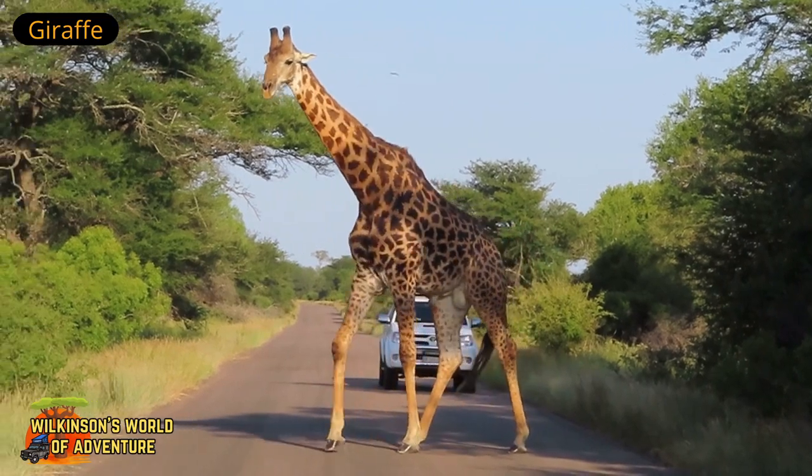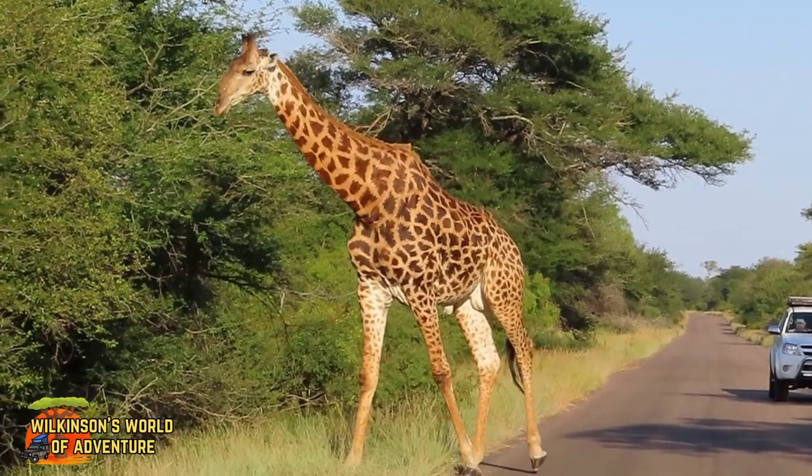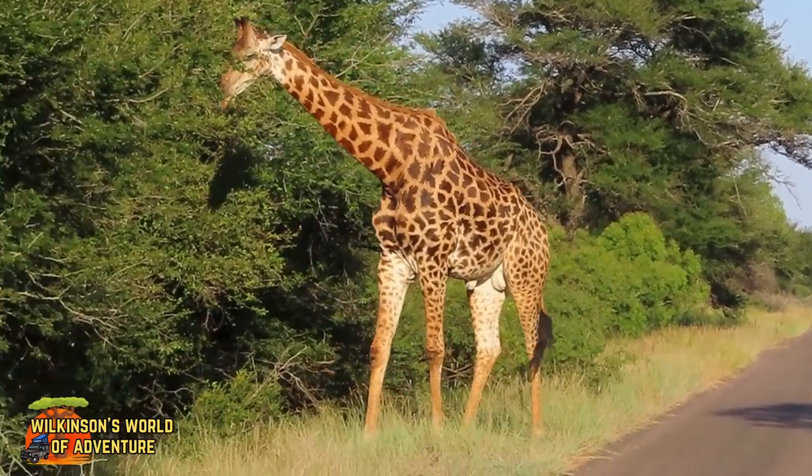Did you know that each giraffe has a unique pattern of spots, much like human fingerprints, which helps with identification in the wild.